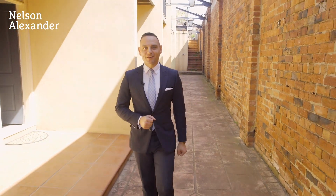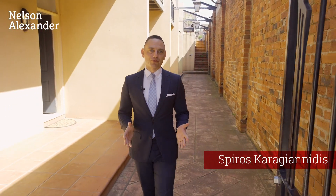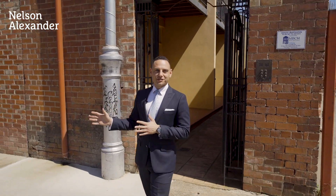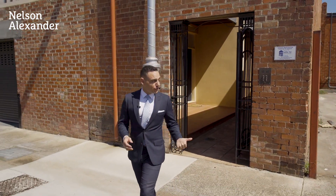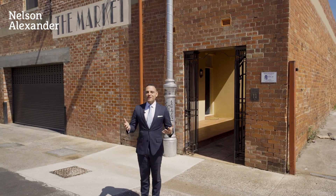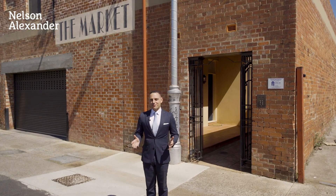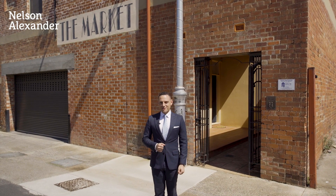Welcome to the market. In particular, I'd like to welcome you to 2A Campbell Street here in the heart of Coburg. What we've got is a wonderfully transformed warehouse townhouse right at the front of the block, with security entrance and only one of seven, right within the heart of the action without being right on the action. My name's Spiro from Nelson Alexander, and I'm really excited to be able to show you through.